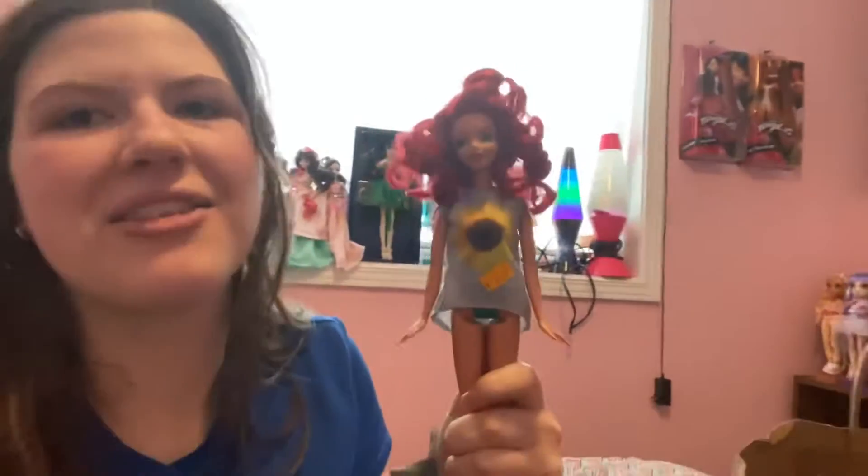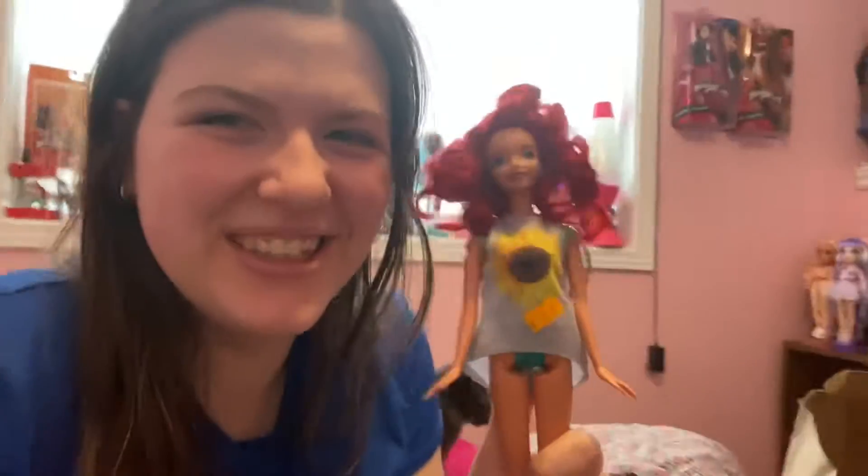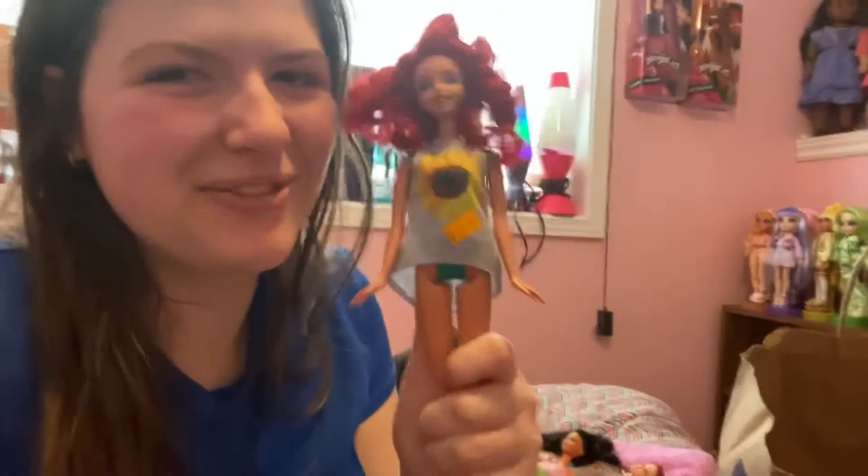Then for two dollars I bought this Ariel. I took the shirt from another doll and put it on her because I wanted the sunflower shirt. They all had clothes — I just swapped out what she had on.